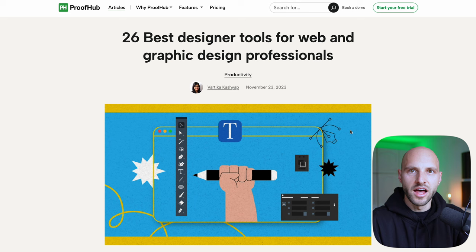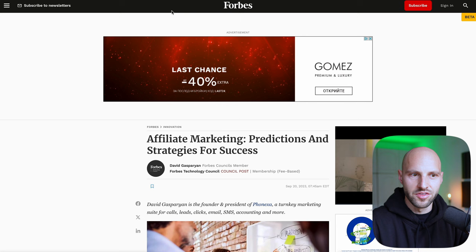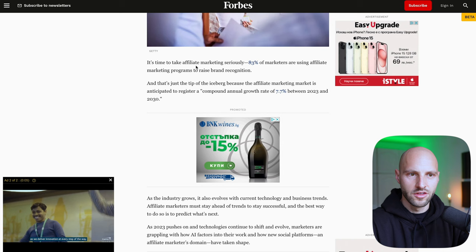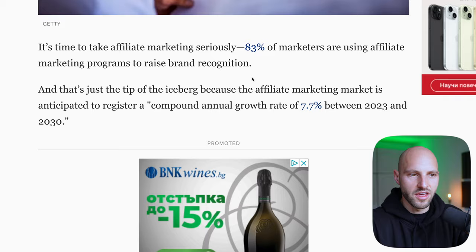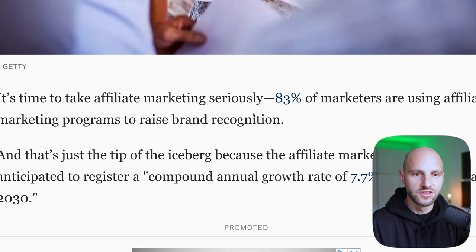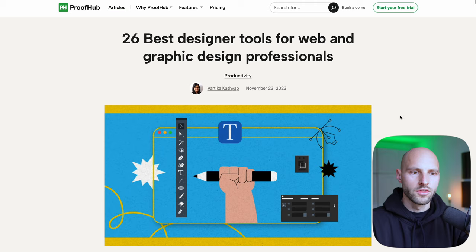Nowadays almost 80% of companies use affiliate marketing — and these are not my statistics; this is what Forbes Magazine says. I'm at Forbes.com and you can see the affiliate marketing predictions and strategies for success. The post says it's time to take affiliate marketing seriously: 83% of marketers are using affiliate marketing. There is a huge potential, and this number is rising — probably going to reach 100% because in 2024, 2025, and 2026, people will not be able to survive without affiliate marketing.